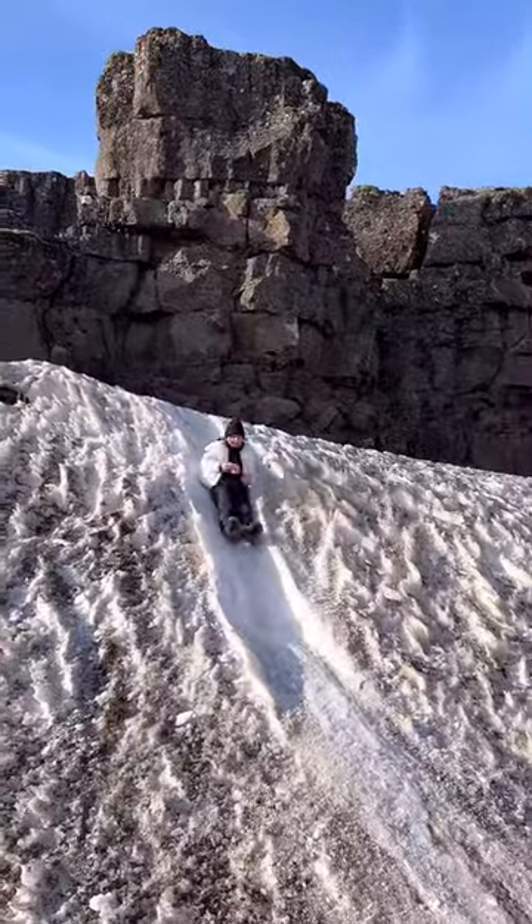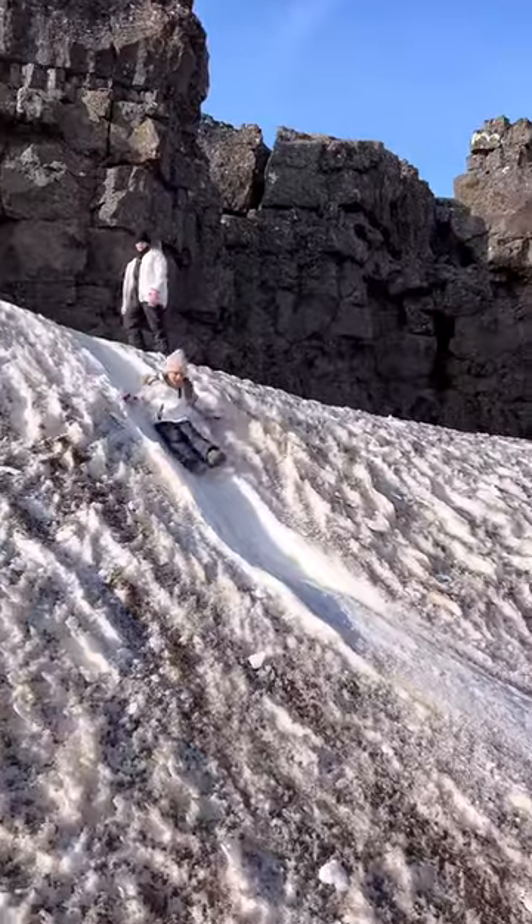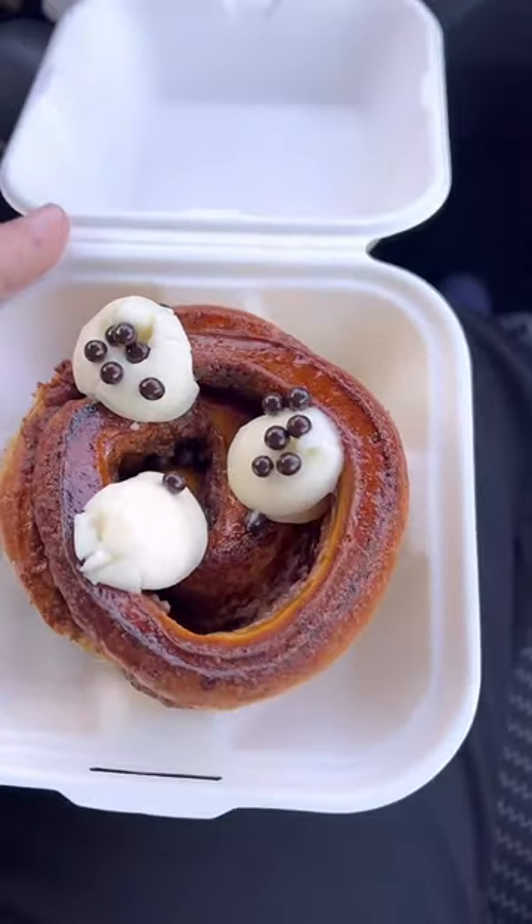Wearing the right layers made all the difference this day, and we were really lucky we didn't have as much wind. We were short on time, so we got back in the car, had a little snack, and went to see the Strokkur geyser.